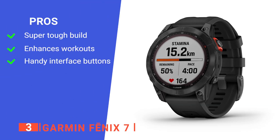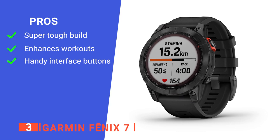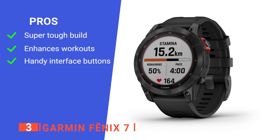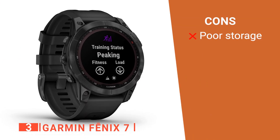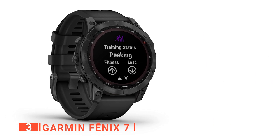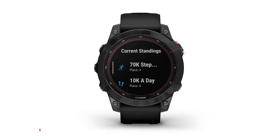Its pros are: it can withstand drops and even the underwater pressure of scuba diving, it provides a wide range of applications to help you train, and it has tactile buttons as well as a touchscreen for better versatility. However, it has insufficient storage capacity, which could be an issue when it comes to tracking your fitness progress. The Garmin Fenix 7 is recommended for those that spend a lot of time training on the coast.